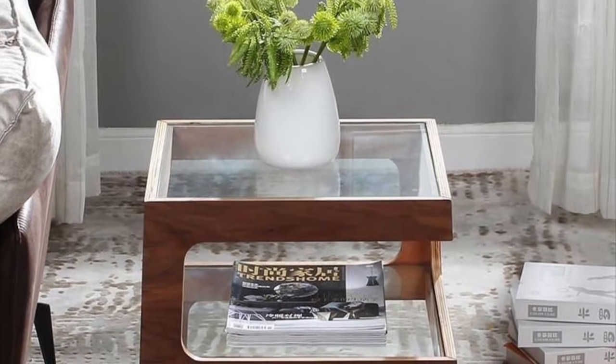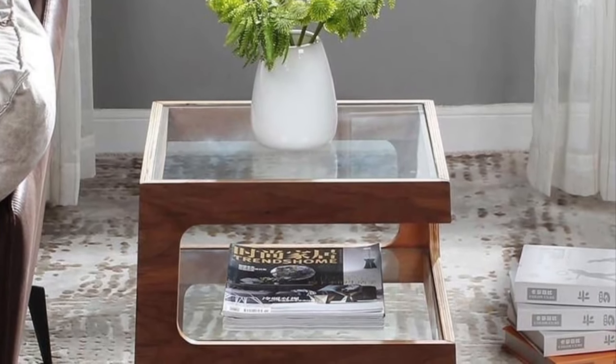So guys, in this video we showcase to you these lovely unique coffee table design ideas that you can pick and place in your living room. Check the video out — hopefully you guys find this video useful.